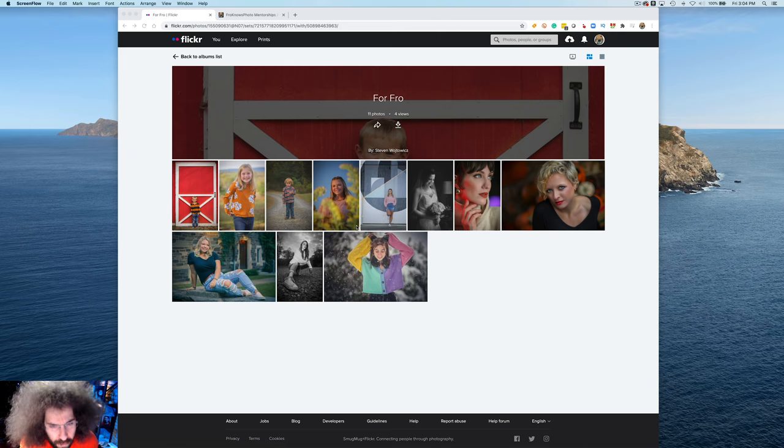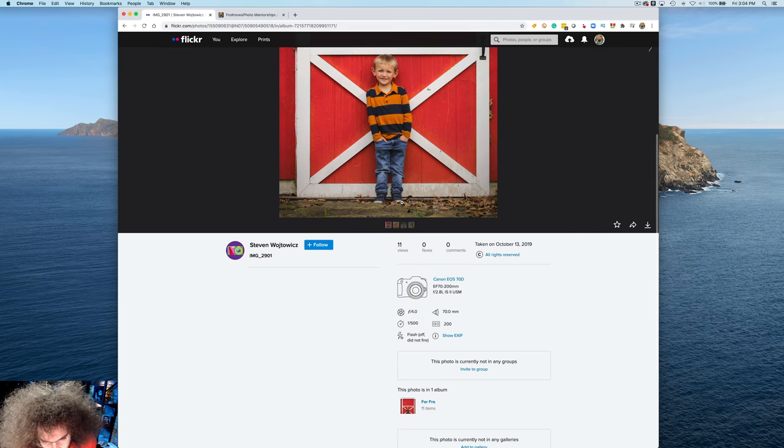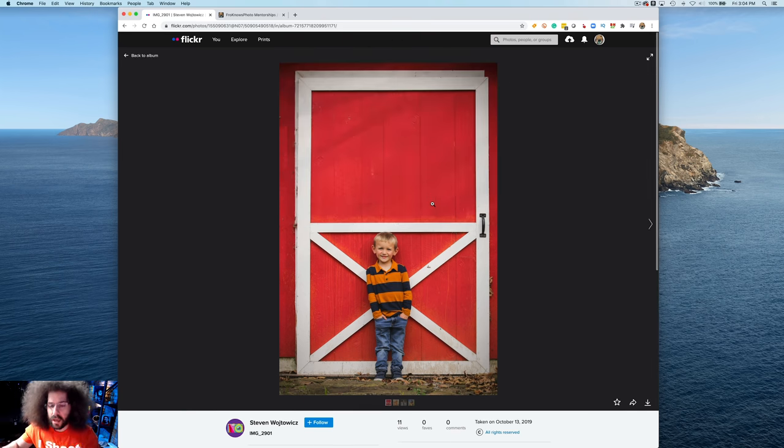Let's jump into these images from Steven Wojewiczek. We've got a Canon EOS 70D with a 70-200 2.8L IS II USM, taken on October 13, 2019. The reason I look at the date and the gear is that will determine how I critique images. If you've got the most expensive gear in the world and your images suck, I'll tell you to go back to lawyering or doctoring. But on the flip side, somebody here has a 70D with a 70-200 2.8L, and you take that into consideration when you do your critiques.